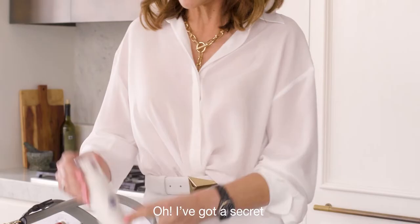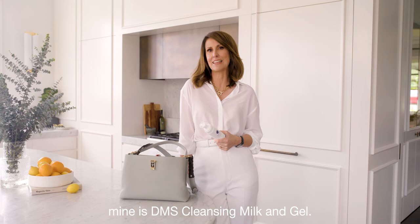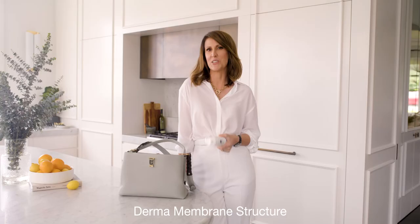I've got a secret — Dermavigil's bespoke cleanser. They customize it for me. Mine is DMS cleansing milk and gel, derma membrane structure.